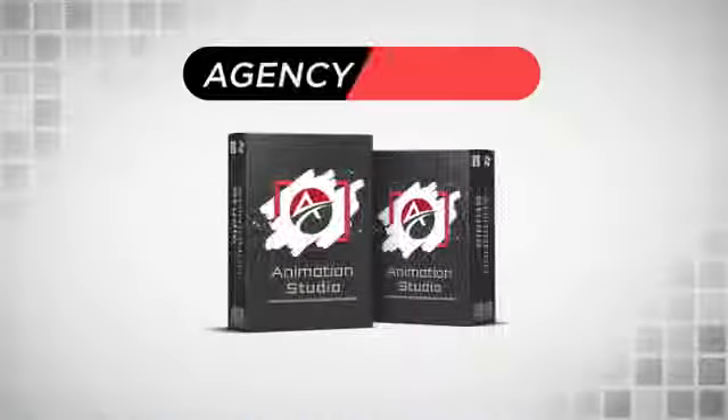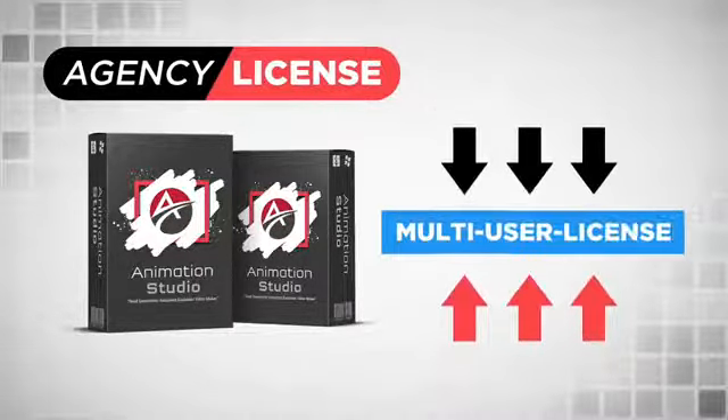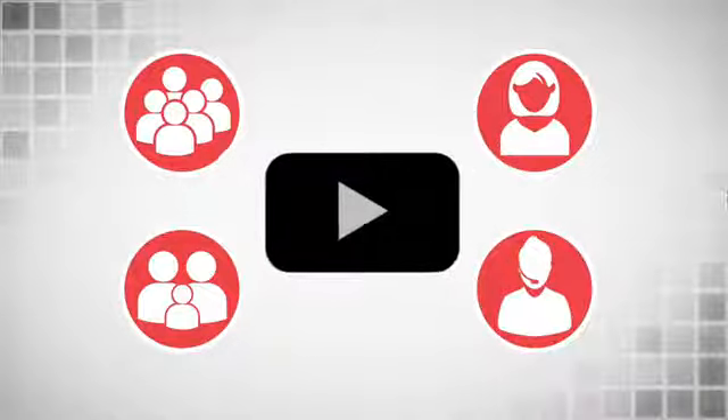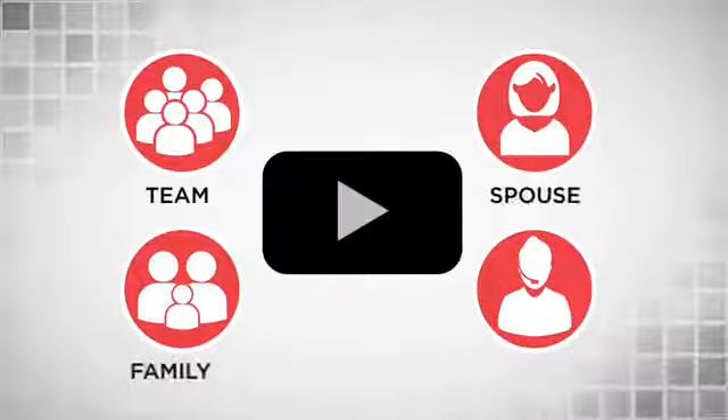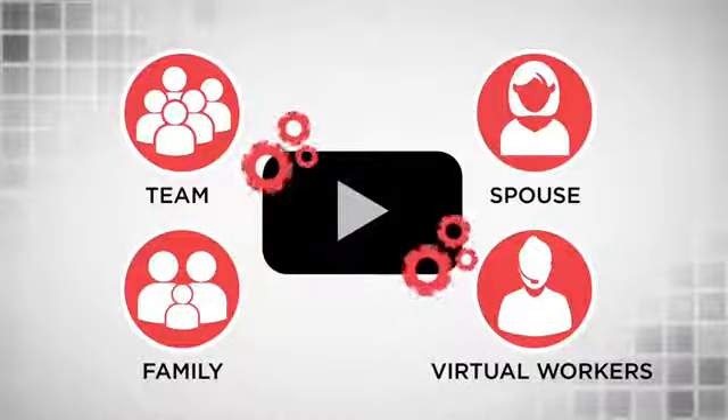We want to give you the ultimate flexibility to work less and earn more. So as part of this agency license, you do get access to our most requested multi-user license. This means you can have up to four sub-accounts so that you can have your team, spouse, family, or virtual workers involved in the video creation process.